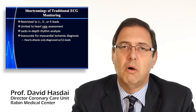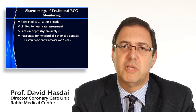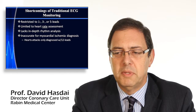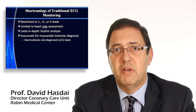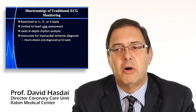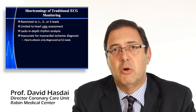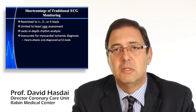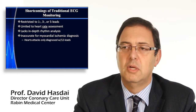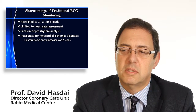Whether it be VT or aberrancy, supra-ventricular tachycardia with aberrancy — you do know that there is an arrhythmia. We also know that it's very inaccurate in diagnosing myocardial ischemia, and in order to diagnose a heart attack you need at least 12 channels. So there are shortcomings for traditional ECG monitoring.